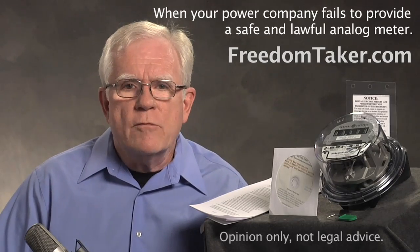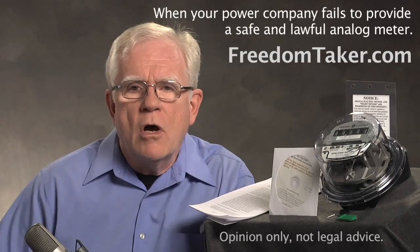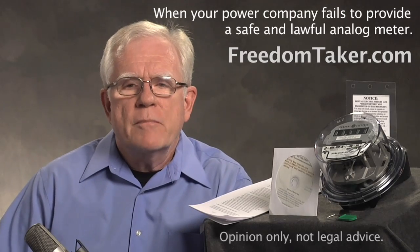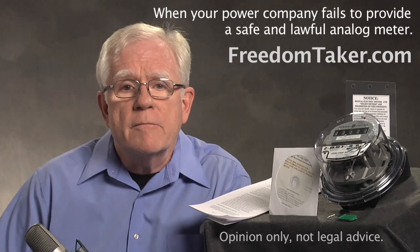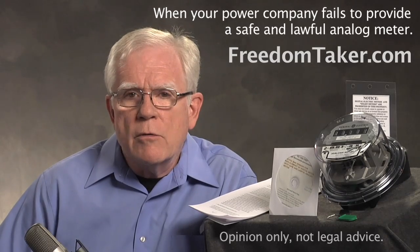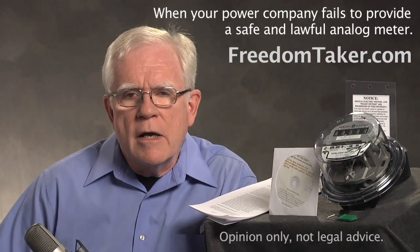If they contact you with any threats, any intimidation that is non-responsive to your notice, that is irrelevant to your notice, that is admission of unlawful conduct, and that's all it is. Once the three weeks has passed, you may wish to send them a notice of default. We offer those notices free of charge to people who purchase our notices here. If the power company has failed or refused to provide a safe and lawful meter within that three weeks, according to your requirement as property owner and as occupant, they are now in violation of both the law and your authorized demand.